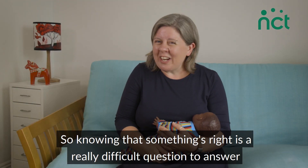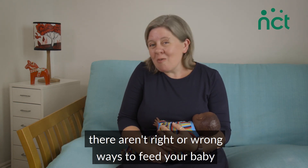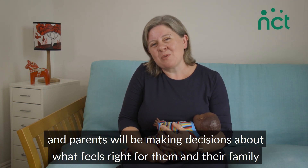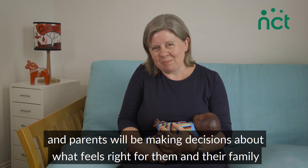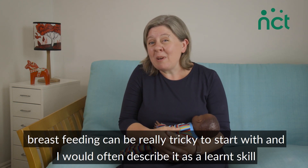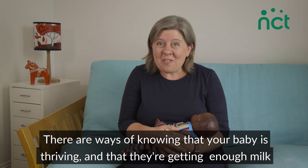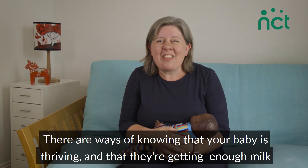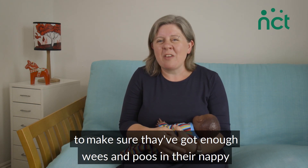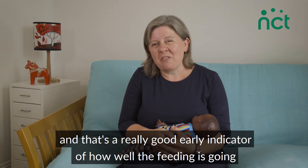Knowing that something's right is a really difficult question to answer. There aren't right or wrong ways to feed your baby, and parents will be making decisions about what feels right for them and their family. For parents that have decided to breastfeed, breastfeeding can be really tricky to start with — I'd often describe it as a learned skill. One way of knowing your baby is thriving and getting enough milk is checking their nappy to make sure they've got enough wet nappies and poos, which is a really good early indicator of how well feeding is going.